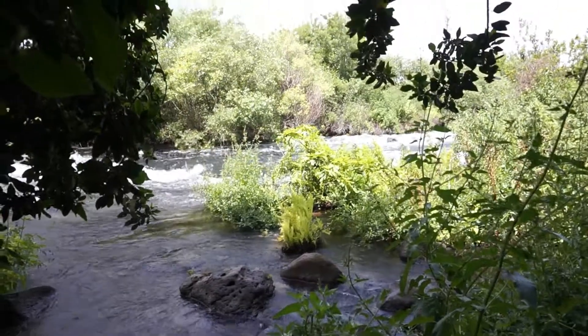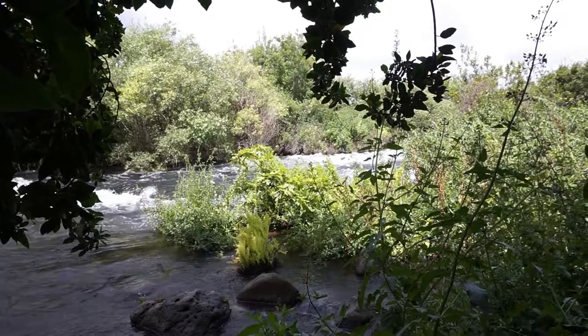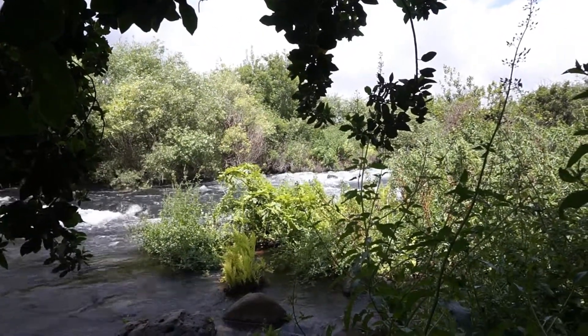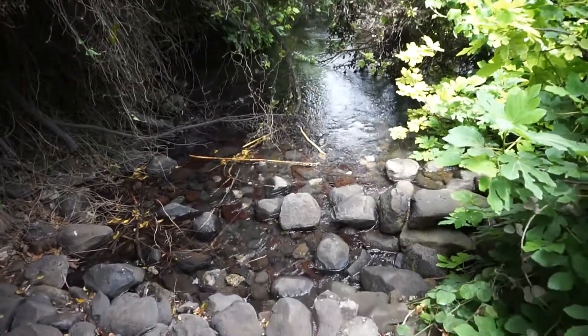We're on our way up to Tel Dan. This is one of the springs that sources the Jordan River — one of three. Two of them are currently in Israel, one is in Lebanon. It is the largest spring in the Middle East.